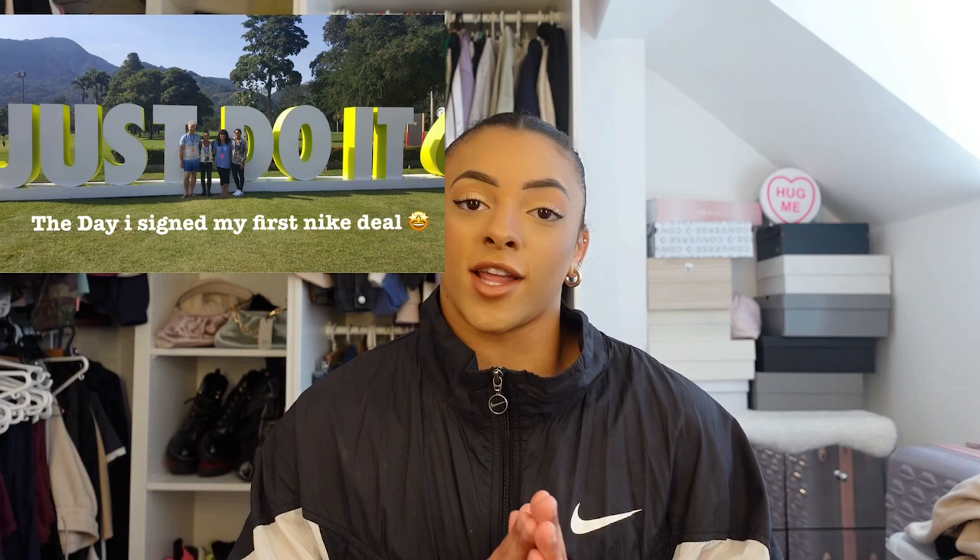Nike is also my sport clothing sponsor. I first signed with them in 2016 when I was literally 17 years old, so it was the best thing that ever happened to me. I love their clothes — they're such a positive brand. Becky actually signed with them about a year and a half after me.